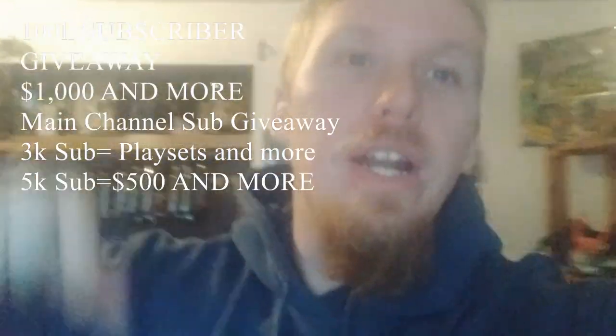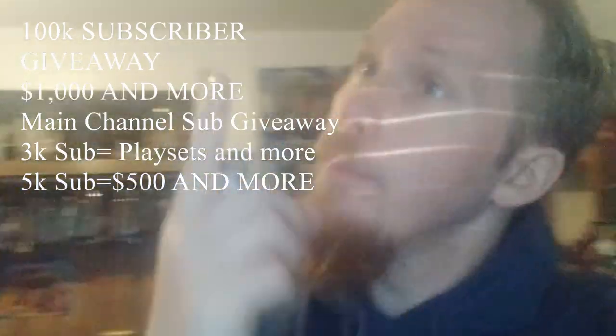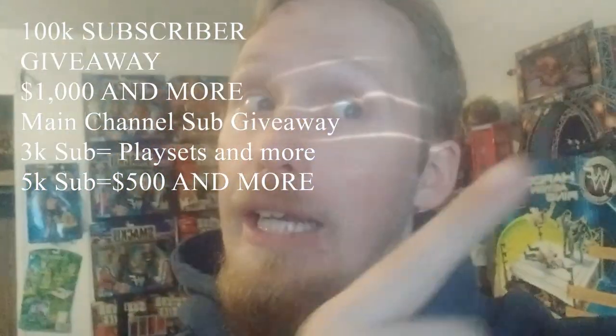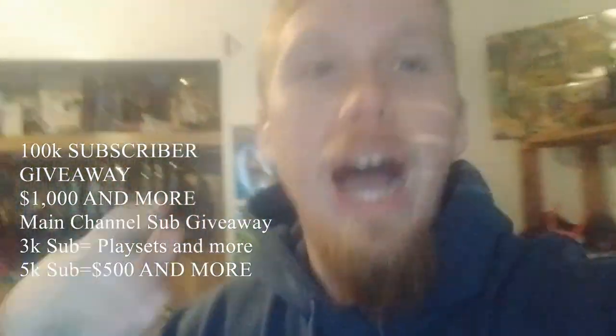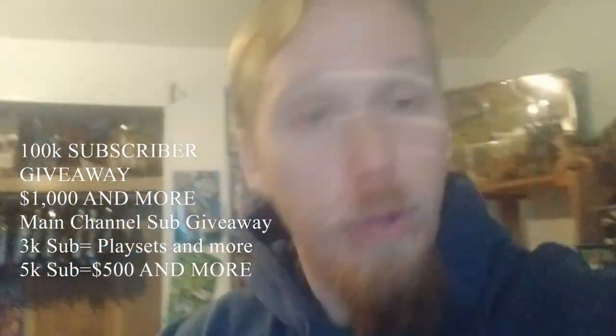I'm doing a giveaway on this channel at 100k subscribers, giving away $1,000 and more. At 3k subscribers on my main channel — which you can find right up here — I'll be giving away an NXT WarGames playset and much more. And at 5k subscribers on my main channel, I will give away $500 and more, so go subscribe.